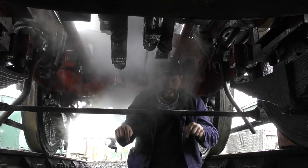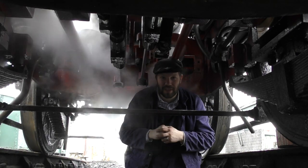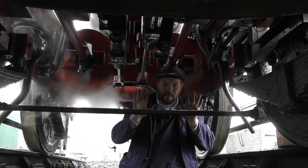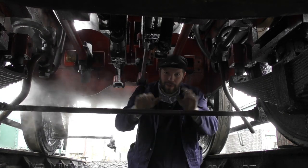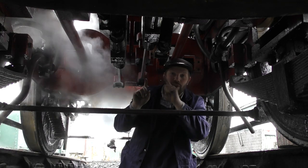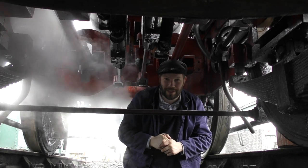Here we are underneath Noel. Now behind me there are two cylinders and inside these cylinders are two pistons. The steam is let down into the cylinders and they push the pistons backwards and forwards. These pistons are connected to rods, which you can see here, which in turn are connected to the wheels, allowing the wheels to turn and the engine to move forwards or backwards.